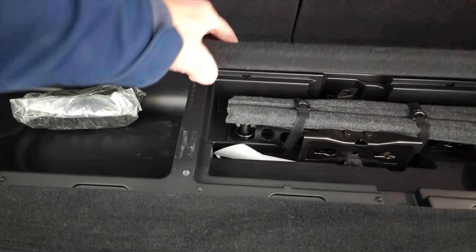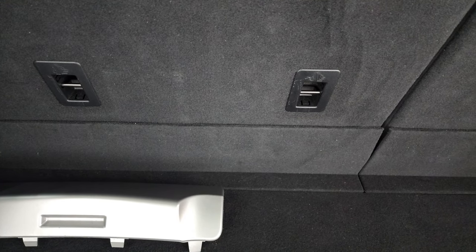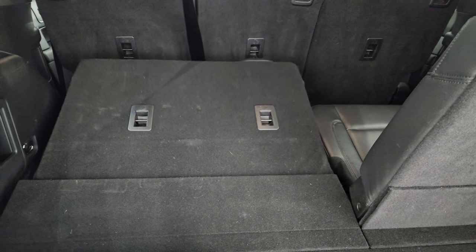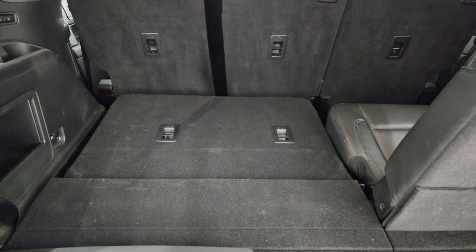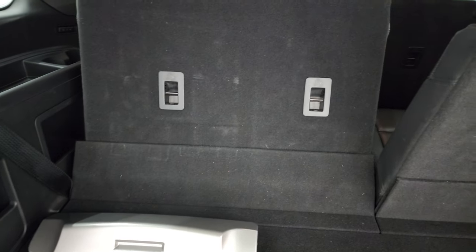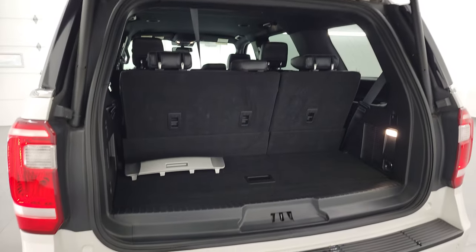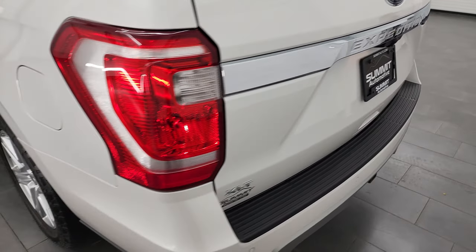You do get a little storage under here — there are your jack tools. These seats power fold down, and you can see they go down like so. You just press the same button to get them back up. And then to get this gate down, press that button. It actually has the foot-activated liftgate too, if you had the key in your pocket. That rear gate is absolutely perfect.